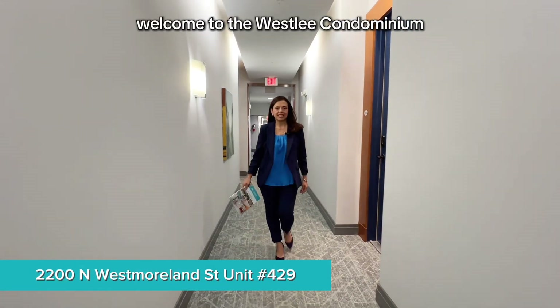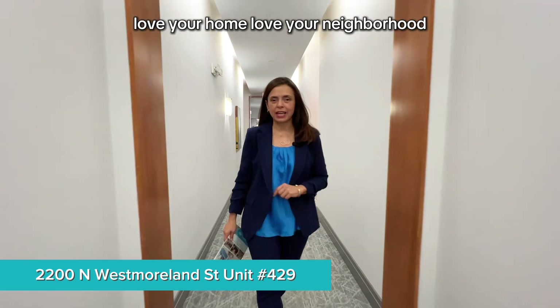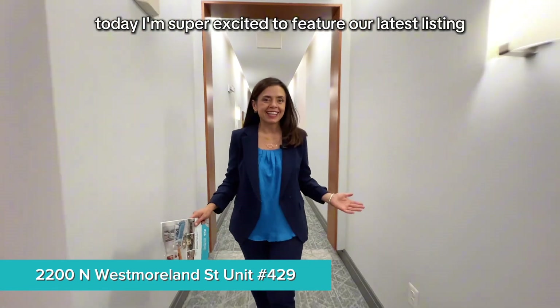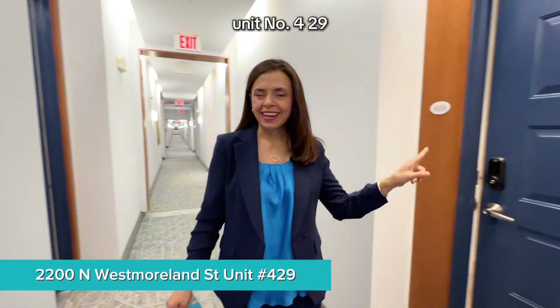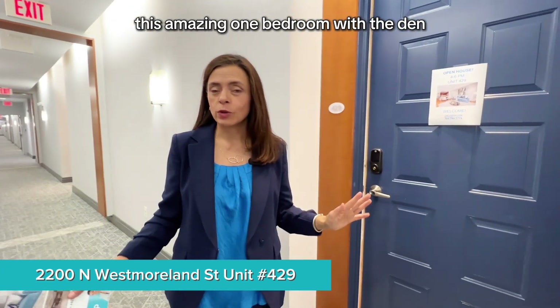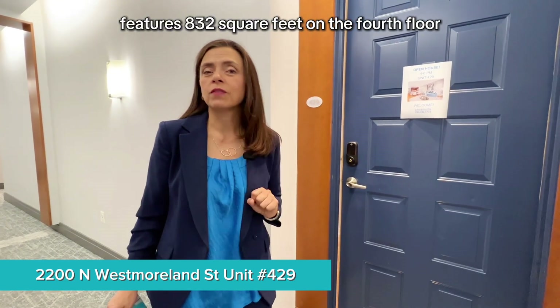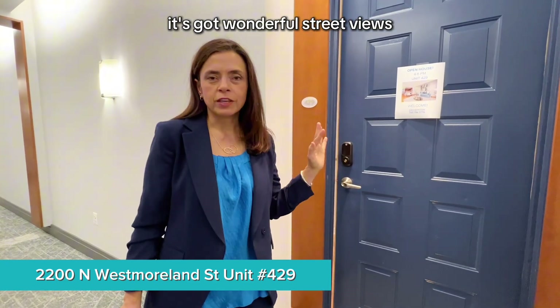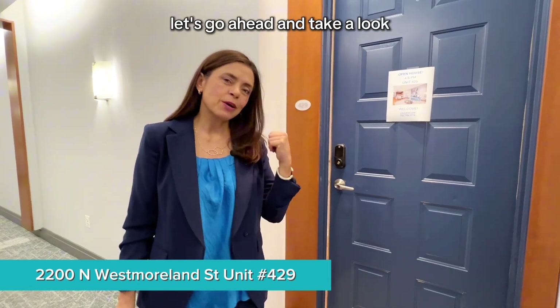Welcome to the Wesley Condominium. This is Kathy with CallKathy.com — love your home, love your neighborhood. Today I'm super excited to feature our latest listing, unit number 429. This amazing one-bedroom with a den features 832 square feet on the fourth floor, with wonderful street views. It's well appointed — you're going to love the inside. Let's go ahead and take a look.